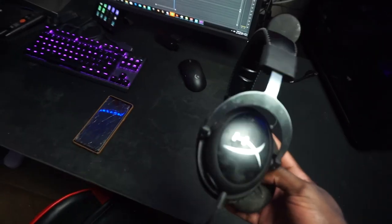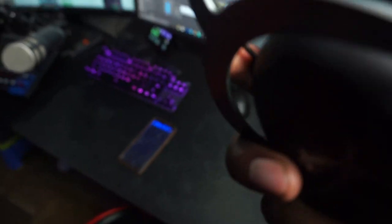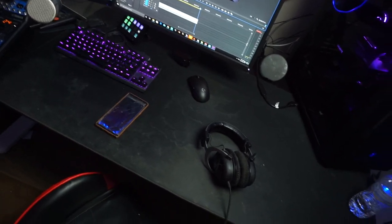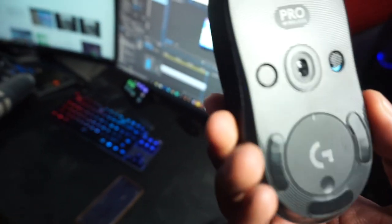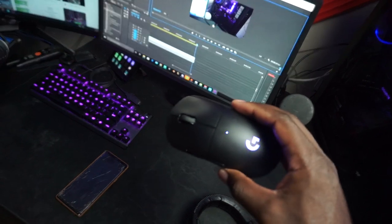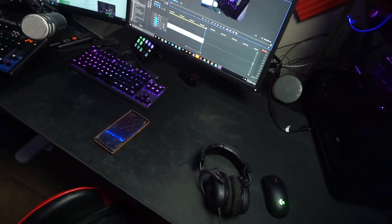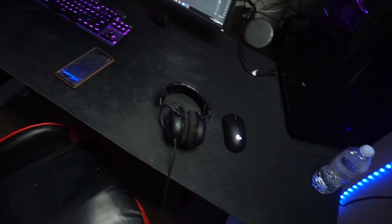My headset is the HyperX Cloud 2. They're really good — I actually really enjoy these. I don't have them plugged up to my mix amp or anything; I just use the USB sound card it comes with. My new mouse, like I was telling you guys, is the G Pro Wireless now — it's probably my favorite one. I play pretty low sensitivity now, so I need a mouse where I don't have to worry about the cord. It's also fairly light; you can't really tell it's 80 grams, to be honest.